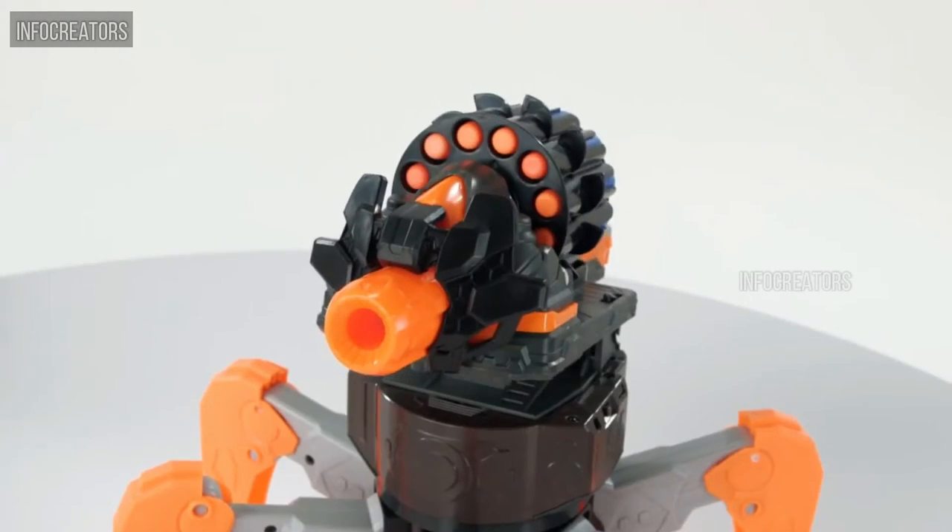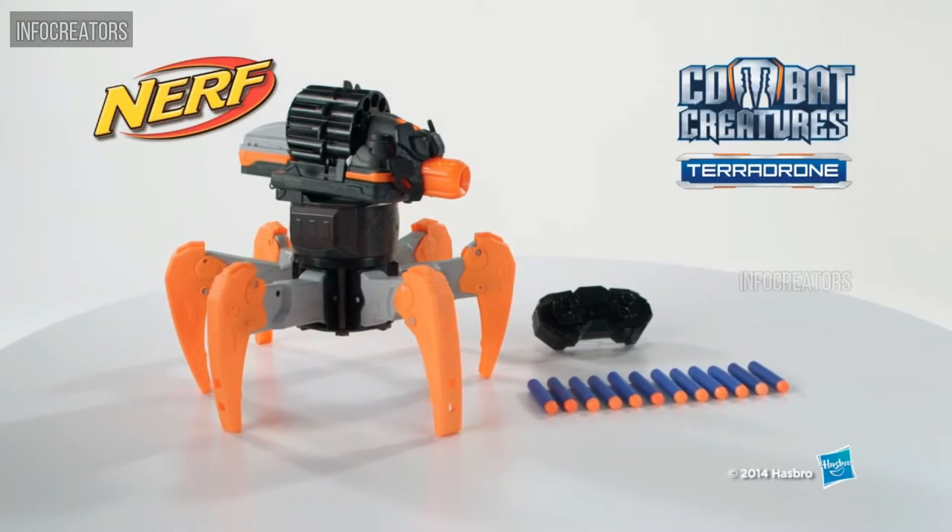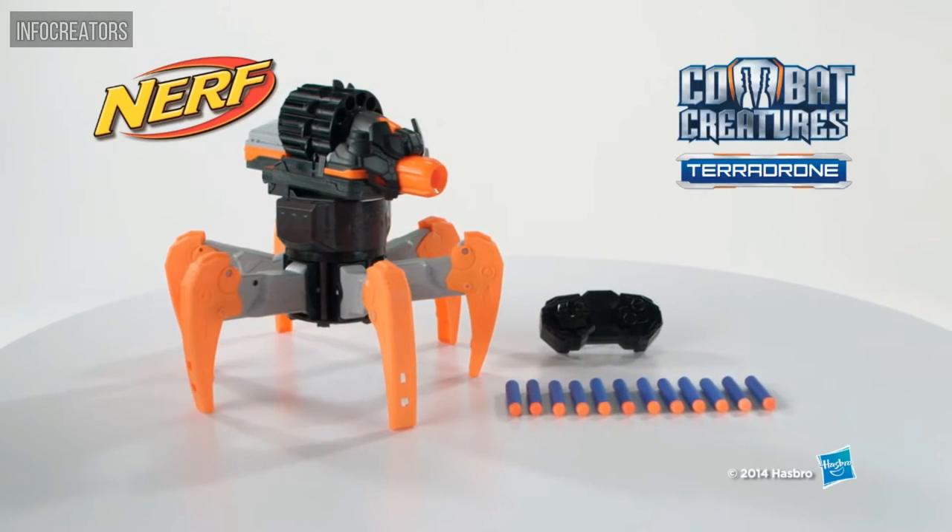Requires six AA batteries, which are not included. It's the Nerf Combat Creatures Terradrone RC Battle Drone, from Hasbro.